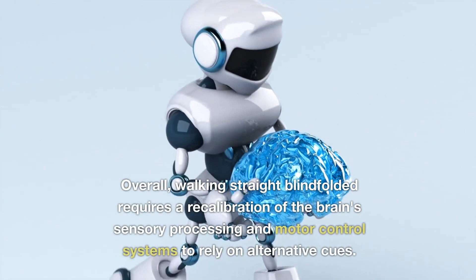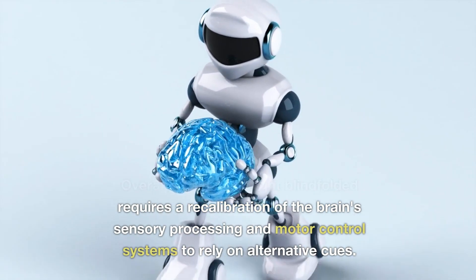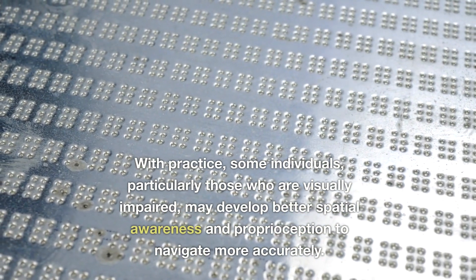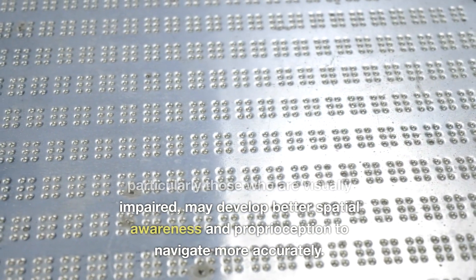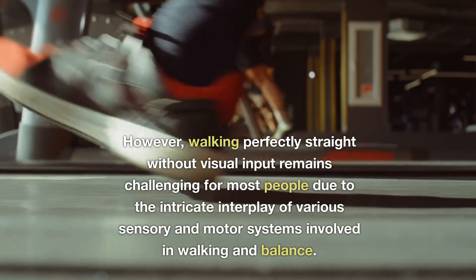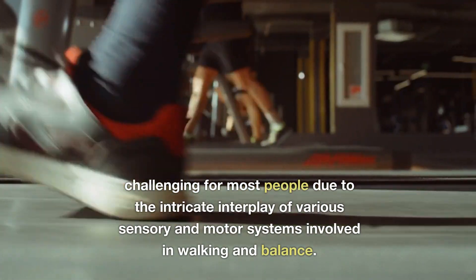Overall, walking straight blindfolded requires a recalibration of the brain's sensory processing and motor control systems to rely on alternative cues. With practice, some individuals, particularly those who are visually impaired, may develop better spatial awareness and proprioception to navigate more accurately. However, walking perfectly straight without visual input remains challenging for most people due to the intricate interplay of various sensory and motor systems involved in walking and balance.